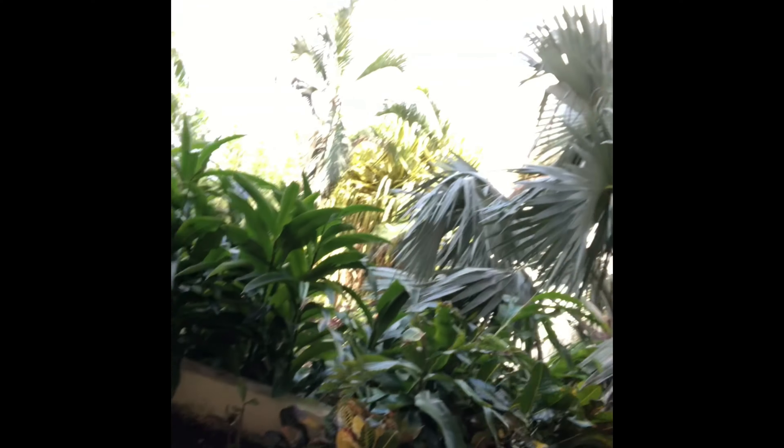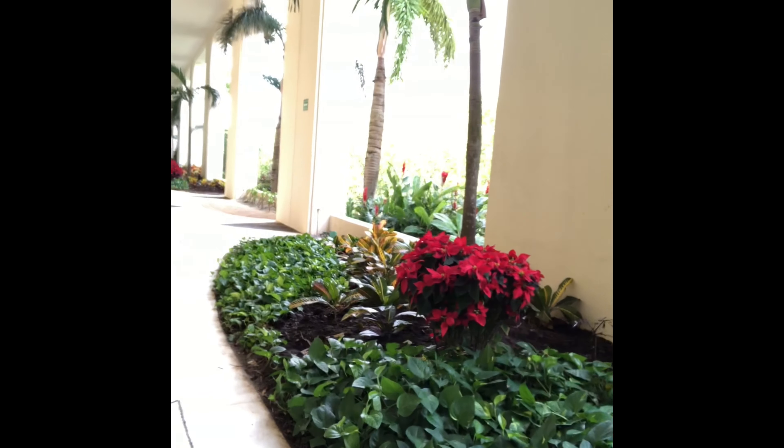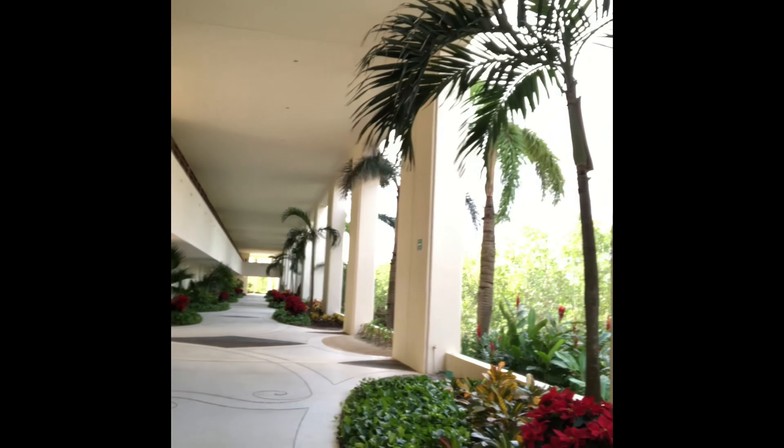They don't miss a detail. No matter what time of year you're getting married at Grand Valus Riviera Maya, they think of every last detail. There weren't poinsettias at Thanksgiving, and suddenly poinsettias are everywhere — and they look completely natural. They think of every detail for your destination wedding here.